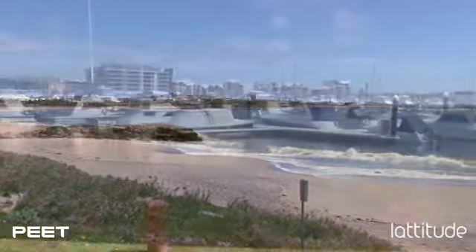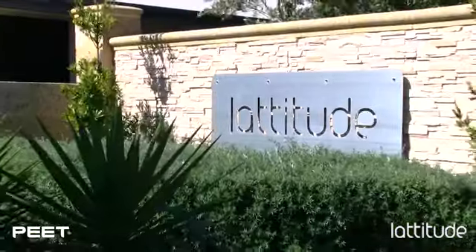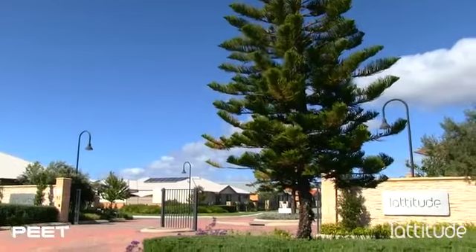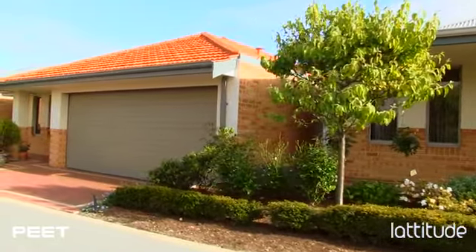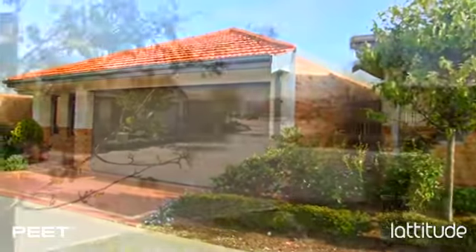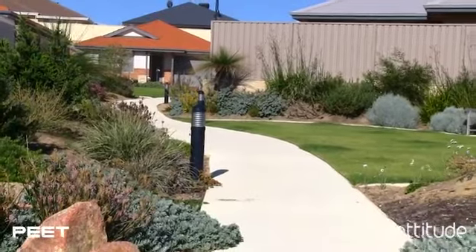Discover coastal living at its very best at Latitude Lakelands, the new standard in over 55s living just north of beautiful Mandurah. Latitude Lakelands is a strata title retirement village. It has 194 units, or it will have when it's completed. Our real aim was to create a high quality, contemporary-looking environment with the look and feel of a modern suburb, and I think we've really achieved it. We've looked at just about every retirement village in Western Australia.